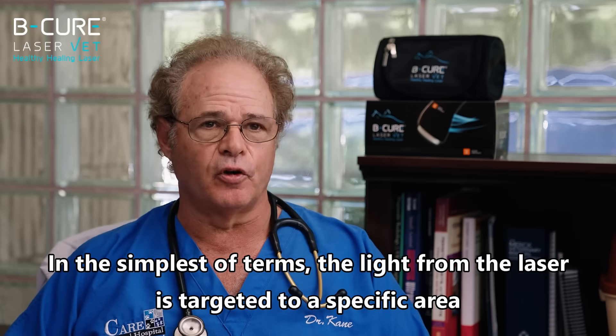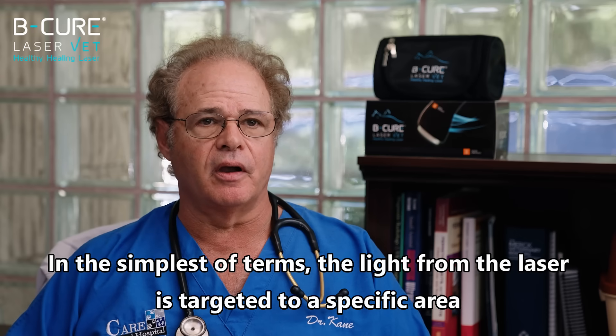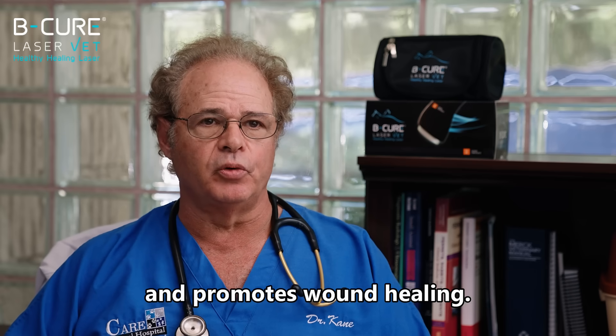In the simplest of terms, the light from the laser is targeted to a specific area where it helps increase blood flow, stimulates cellular production, decreases inflammation, and promotes wound healing.